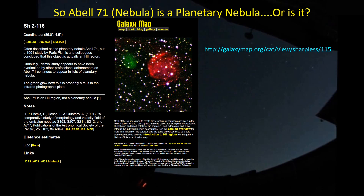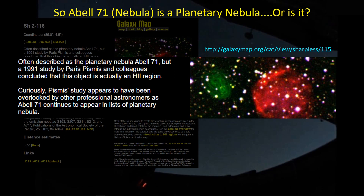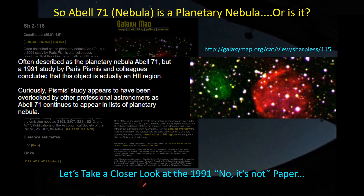Some astrophotographers will mention that Abel-71 was once thought of as a planetary nebula, but is no longer considered to be that — in fact, it's considered to be just an H2 region, but there's no other reference to that. I did find a reference on the galaxymap.org site where they say that Abel-71 is often described as a planetary nebula; however, a study performed in 1991 concluded that it was an H2 region. Curiously, professional astronomers are ignoring this paper and continue to list Abel-71 as a planetary nebula. So we have to go further down the rabbit hole and look at this 1991 paper.